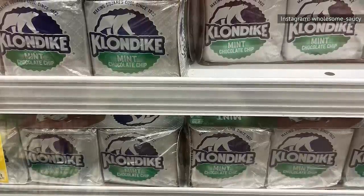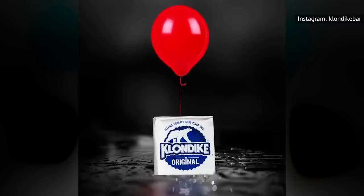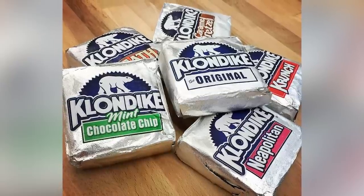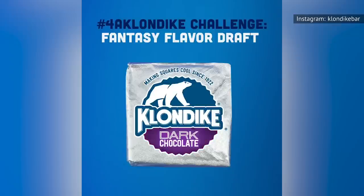The best-selling Klondike bar flavor is the original vanilla, but the company makes dozens of other products. The Klondike brand aims to introduce one new product each year. There are currently eight flavors of the classic bar listed on the official Klondike website, including refreshing mint chocolate chip, cookies and cream, and Reese's.